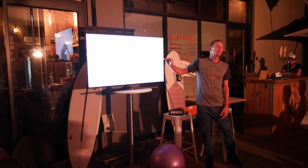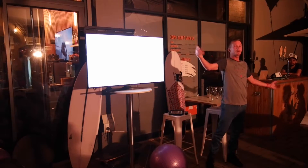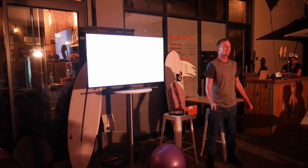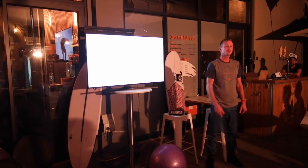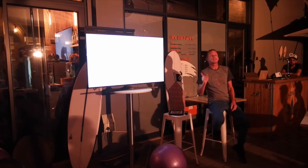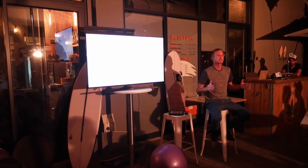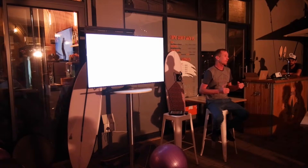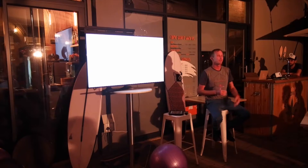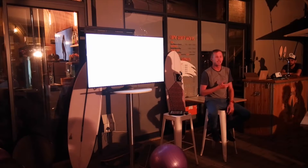Have any of you guys heard of a power zone before? What is a power zone? So what we're going to do tonight — we are going to explain surfing using terminology outside of surfing so that we can understand it. If we try to explain surfing inside of surfing, we're all going to dumb up.